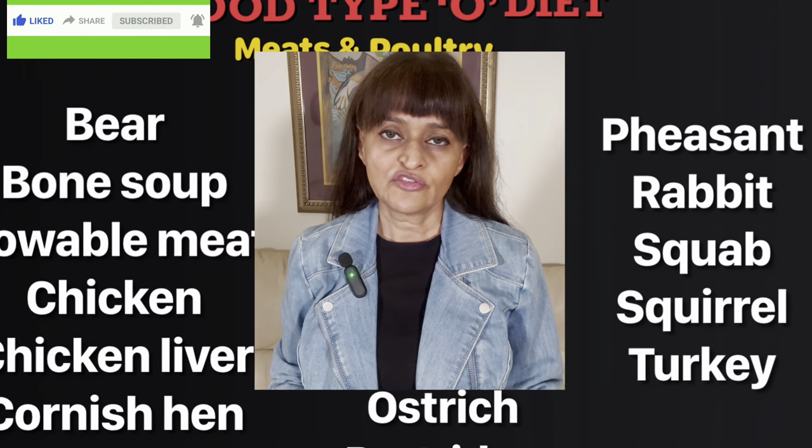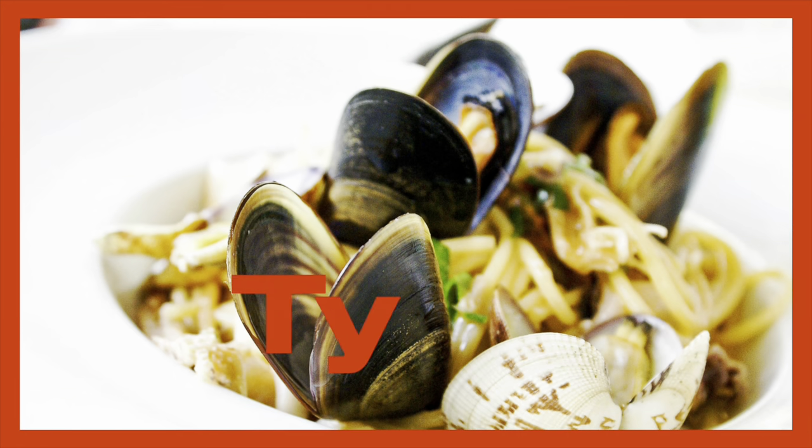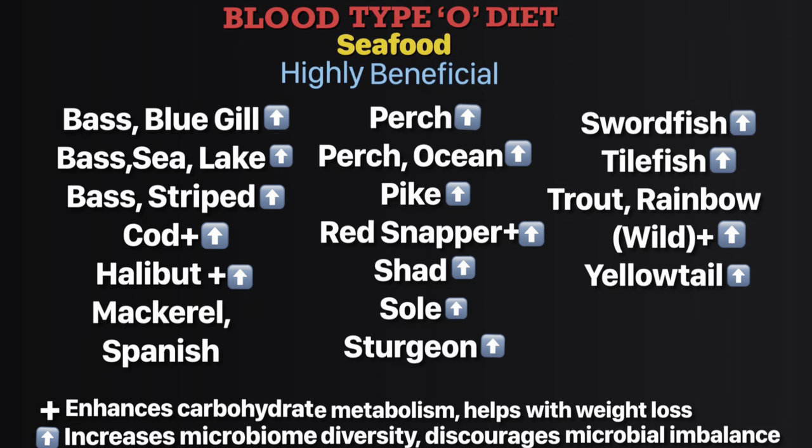The link to the video on food charts for your blood type is in the description below. Type O: from the highly beneficial group of seafood for blood type O chart, let's pick the ones with the key plus sign. Cod, halibut, red snapper, trout rainbow wild — they improve your carbohydrate metabolism and help with your weight loss goals.